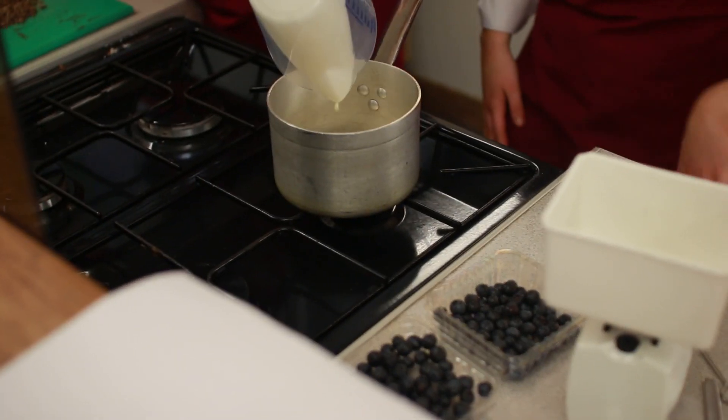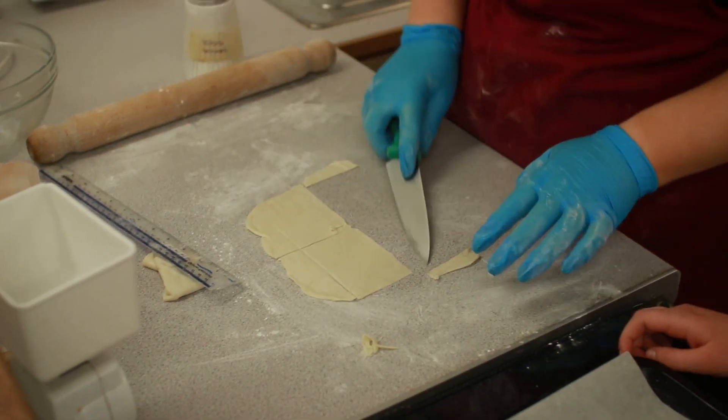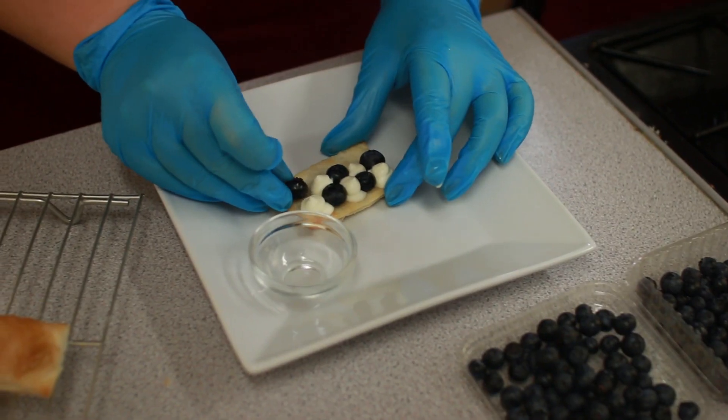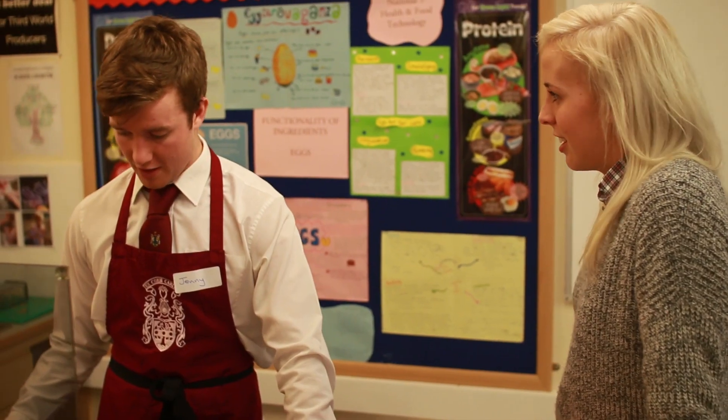I'm really looking forward to the competition today. I've had a look at the menus and there's some really nice things on there. I'm tempted by the one that has a sort of fancy dessert, but I've got to weigh that up with the fact that I try not to have desserts too often, so I need to have a look at the brief again.